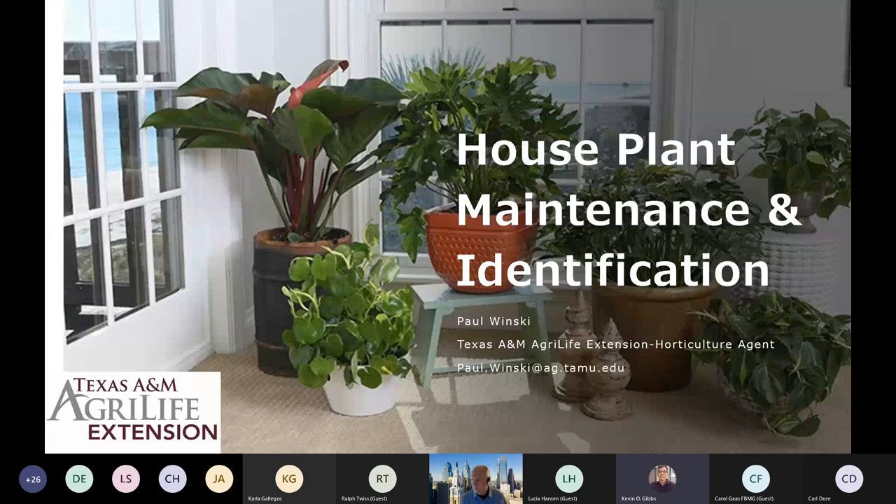Good morning everyone. Welcome to Gulf Coast Gardening. We're very happy to have you here with us this morning. We appreciate you taking your time to spend it with us. We have a terrific speaker this morning — Paul Winske, who will be talking about houseplant maintenance and identification.